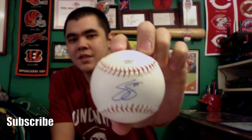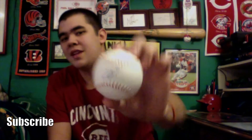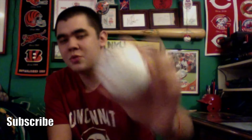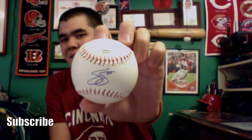Then the last autograph of RedsFest 2016 for me was Scott Schebler — he really made a name for himself on the team this past season. Really small signature but it looks cool on the sweet spot. I actually had to do a double take because his SS signature looks almost identical to Skip Schumacher's. After I got it I was like, 'oh shoot, did I already get this guy's autograph?' But no — they are nearly identical when I compared them on my autograph page, but different enough. And that was every RedsFest autograph I got.